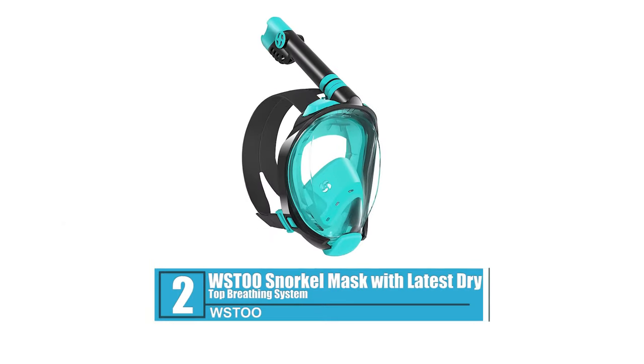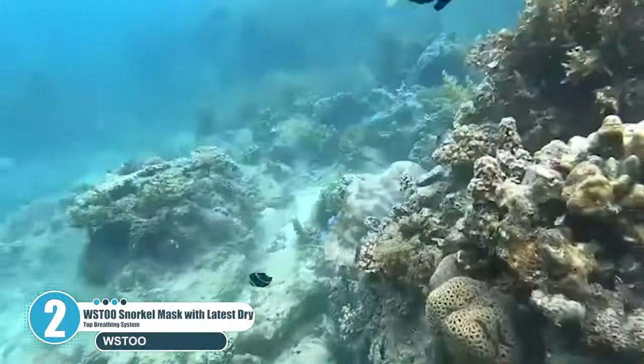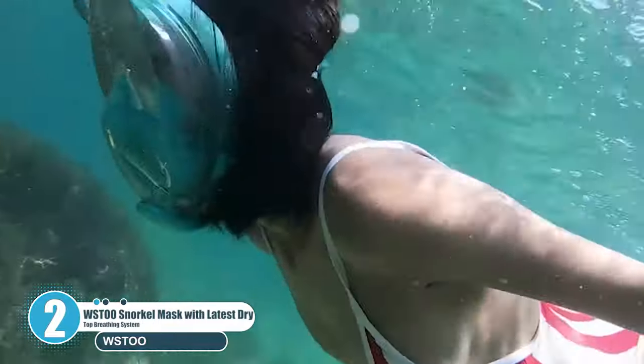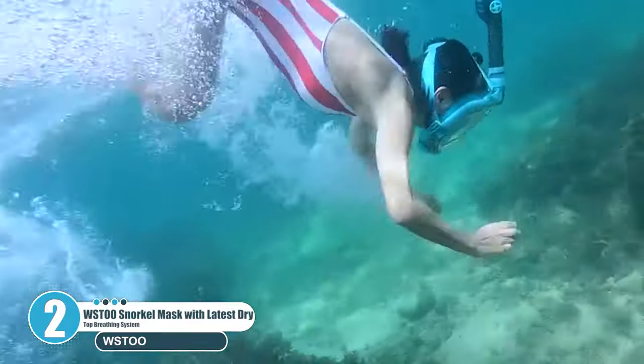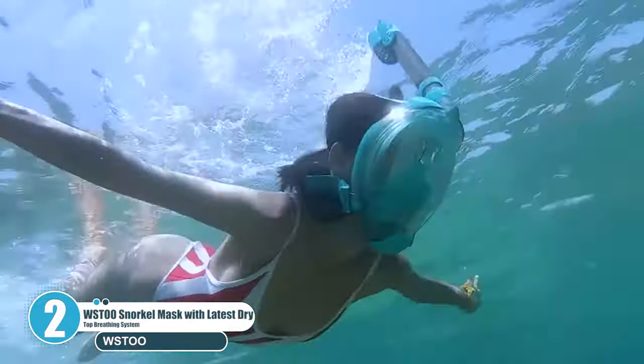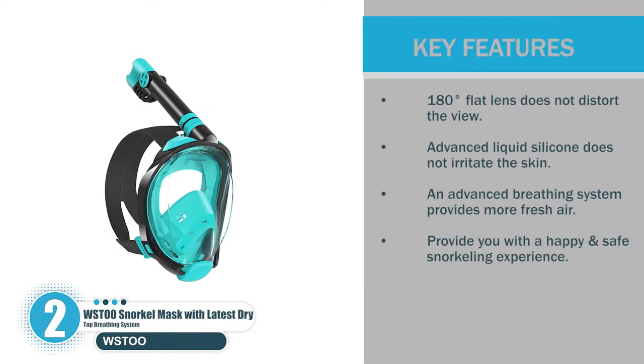Number 2: Westoo Snorkel Mask with Latest Dry Top Breathing System. Westoo is a company that aims to develop, design, produce and sell snorkeling products. Westoo's Full Face Snorkel Mask has three completely separate air channels, thus ensuring that you inhale fresh air every time. Key features include a 180-degree flat lens that does not distort the view, advanced liquid silicone that does not irritate the skin, an advanced breathing system that provides more fresh air, and a happy and safe snorkeling experience.